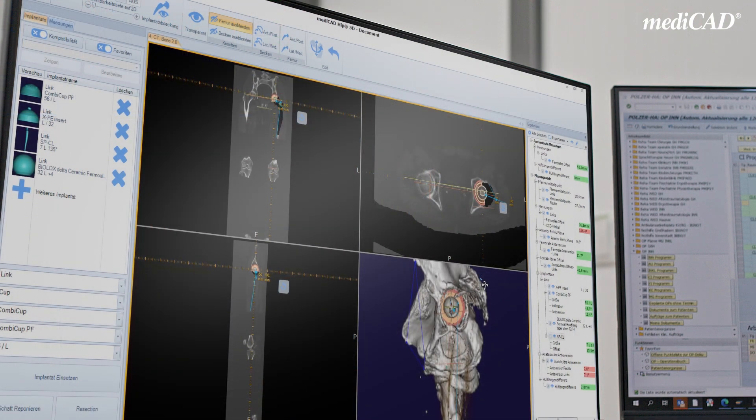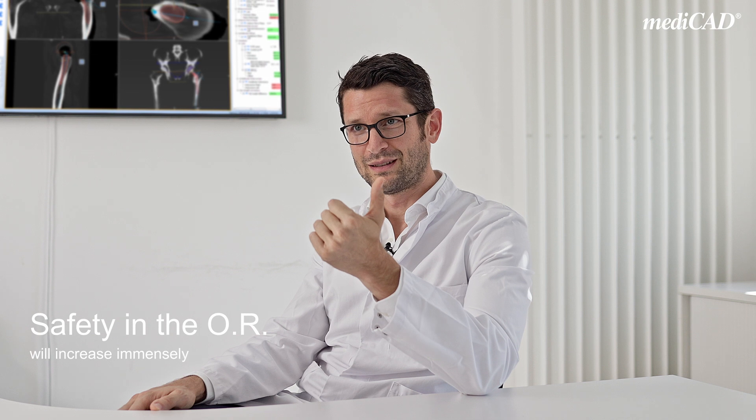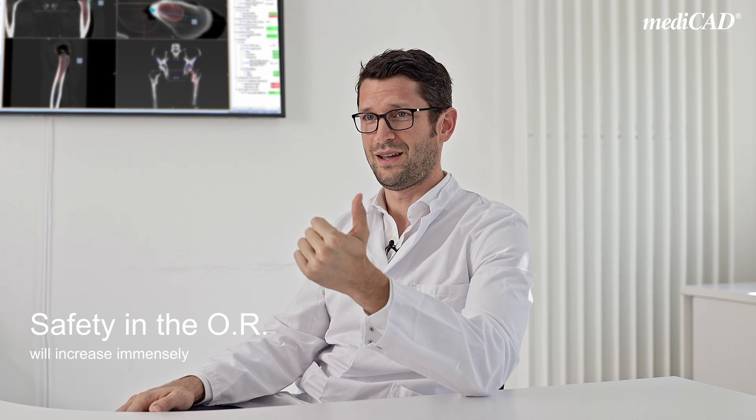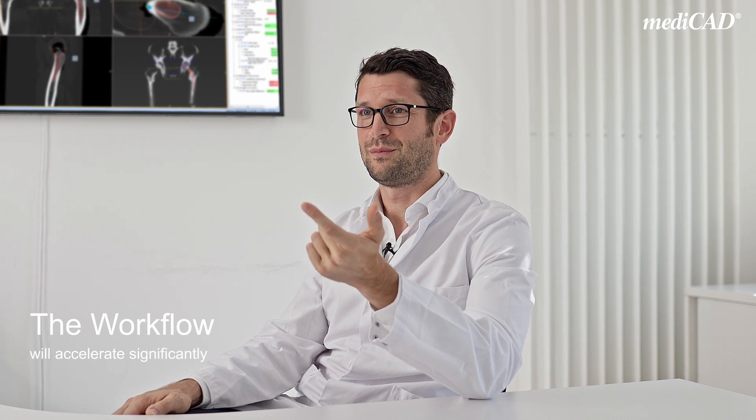To colleagues who are not familiar with the software yet, I would point out the following advantages: the safety you feel in the OR will be increased immensely, your workflow will accelerate significantly, and in the end, this will lead to a better outcome for the patient.